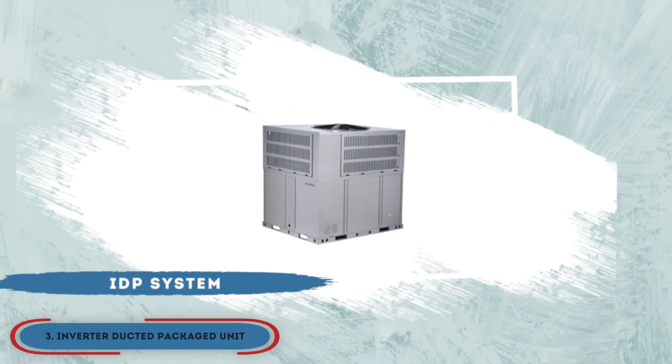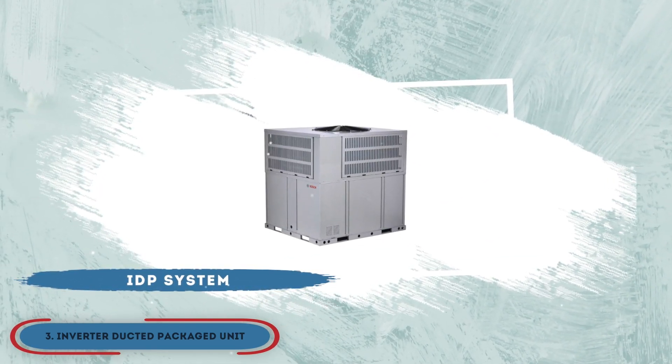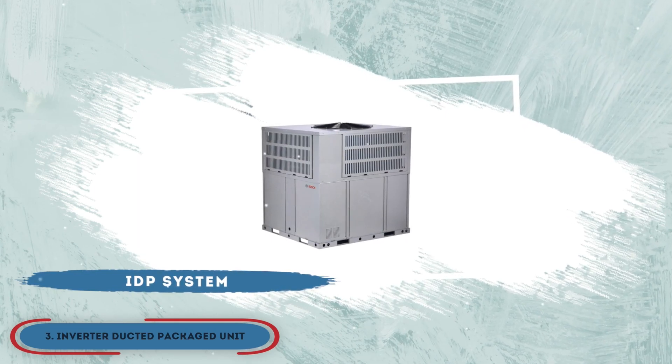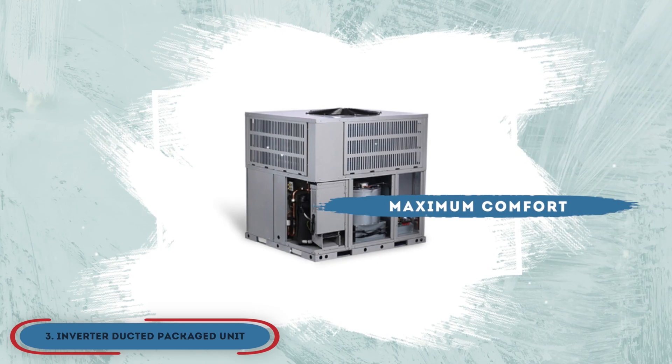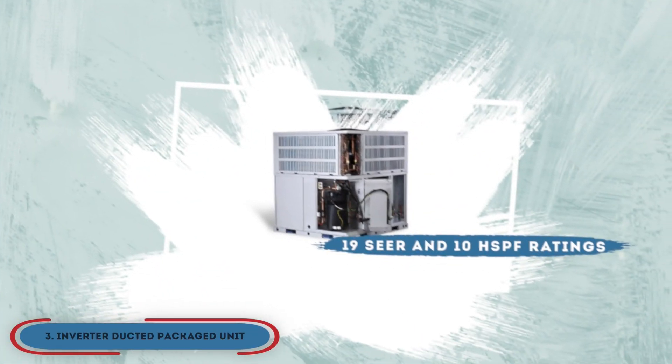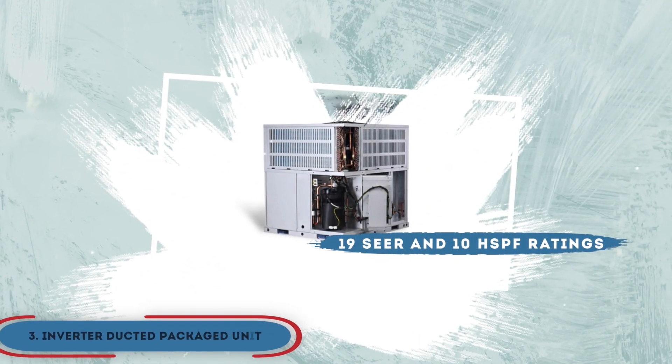The bottom line is, the IPD system is a truly innovative and revolutionizing heat pump. The unit itself offers maximum comfort at a minimal cost, and it has 19 SEER and 10 HSPF ratings.